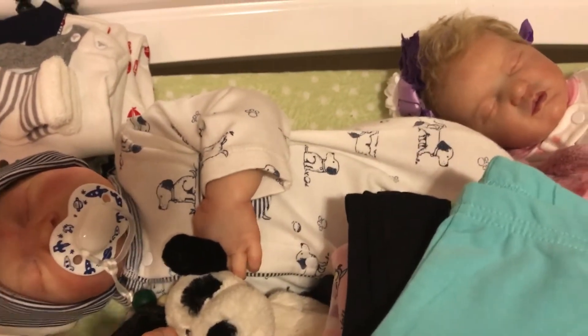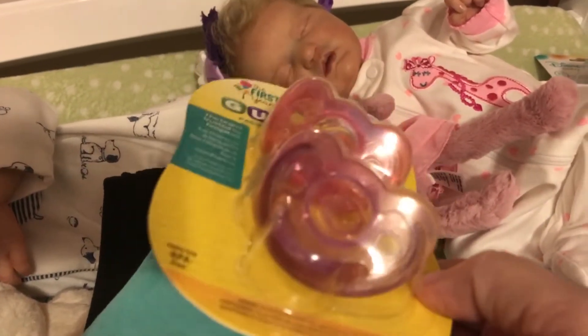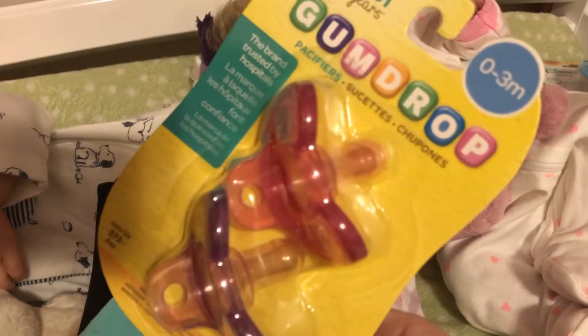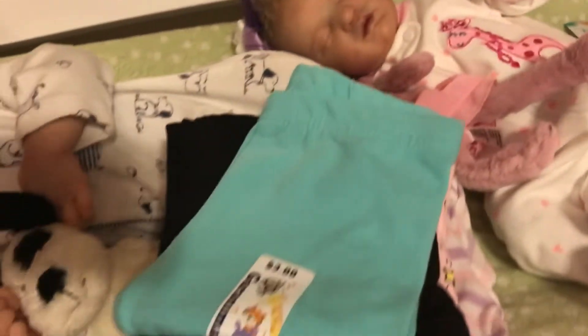I got these ones too — there's a purple one for her outfit and a pink one. I don't know which ones I like the most, either that one or this one. These are from Walmart.